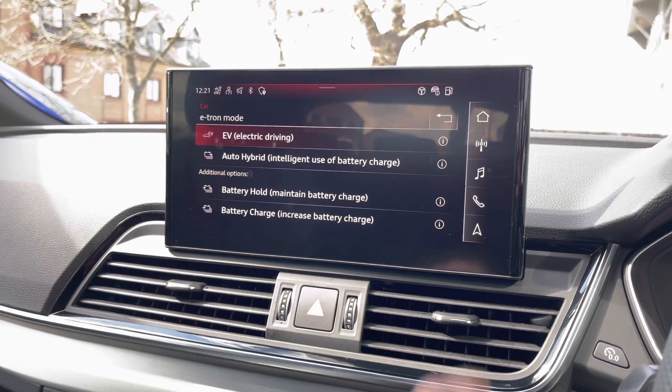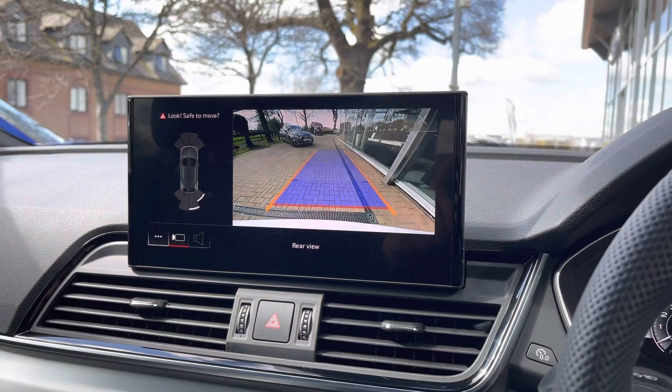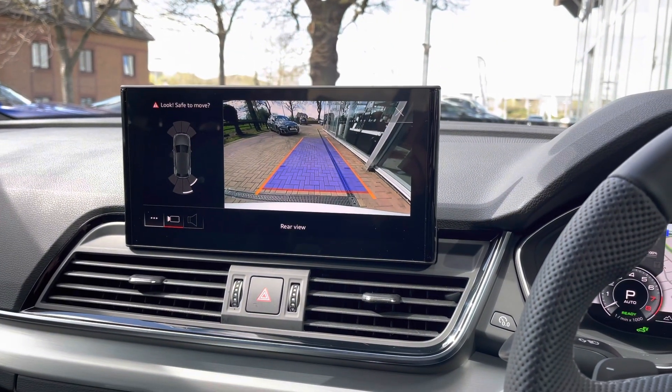We also have the reversing camera in this vehicle which is very clear to use. It has guidelines which show you where the vehicle is going to end up, making it great for spotting any objects behind the vehicle.